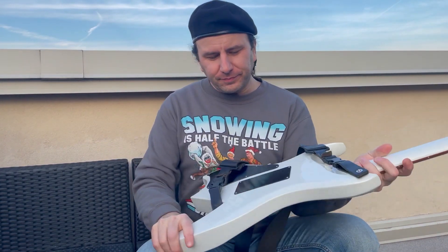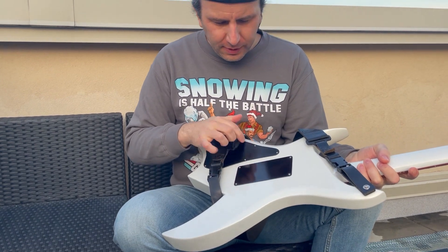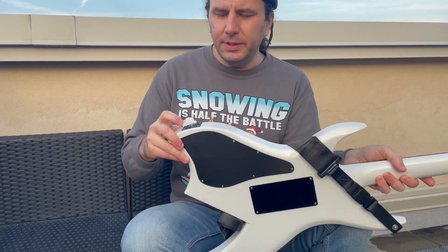Coming around the back here, I retained the metal control cavity covers — these are all the original plates.